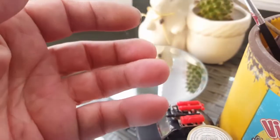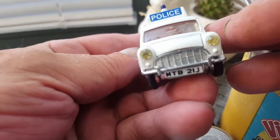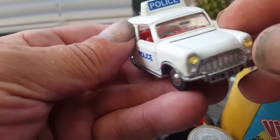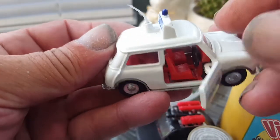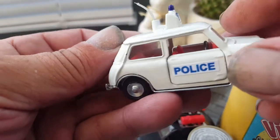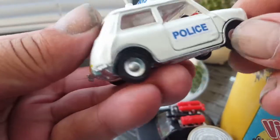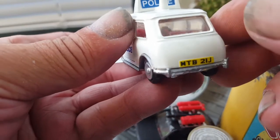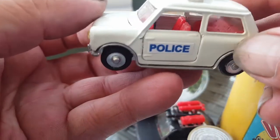Then I've got another Mini — it's the police car. This was in a right state when I first got it, but it came out really well. It's one of the old ones with no back light castings on them or anything, but it really did come out well.